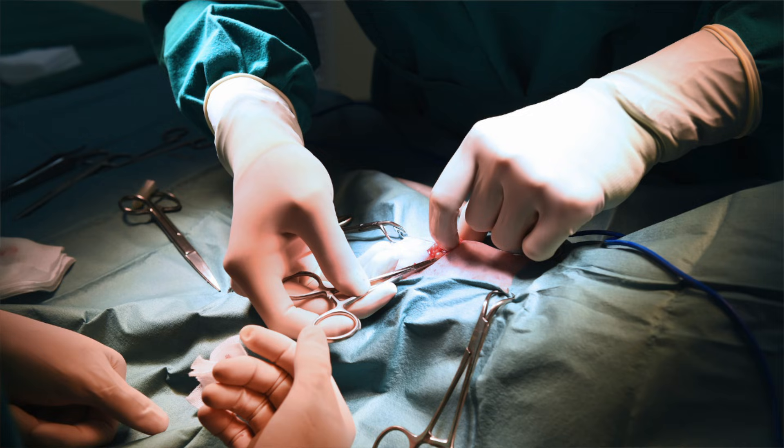The surgeon will stretch the spongy tissue in the penis that would normally fill with blood during an erection, and will then place the correct size implant inside your penis. This procedure usually lasts between 45 minutes to an hour. If an inflatable implant has been used, it might be left in the inflated position overnight to reduce the risk of bleeding, but it will then be deflated before you're discharged home.